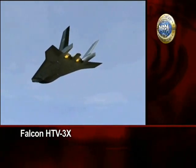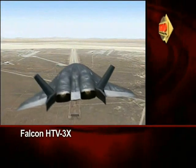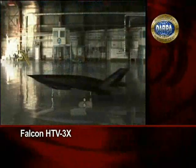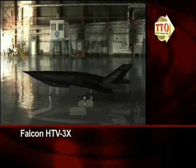HTV-3X begins its final approach to Edwards Air Force Base. With the flight test complete, the Falcon HTV-3X demonstrated unparalleled speed and engine technology for a next-generation, high-speed, global reach system.